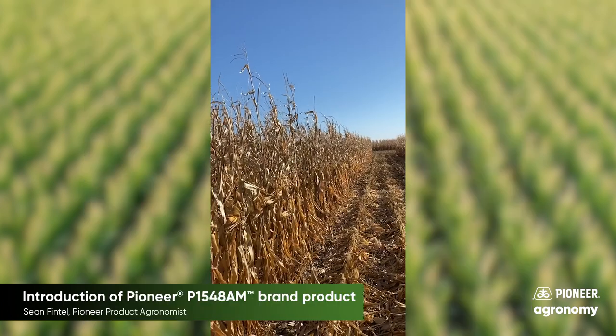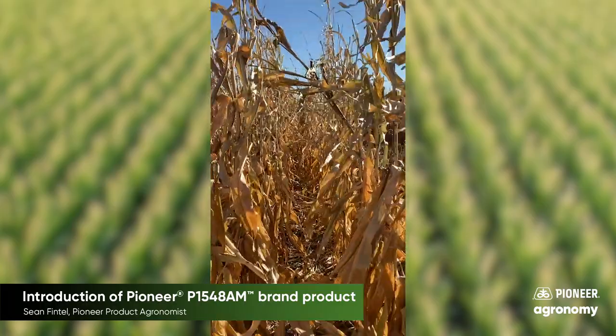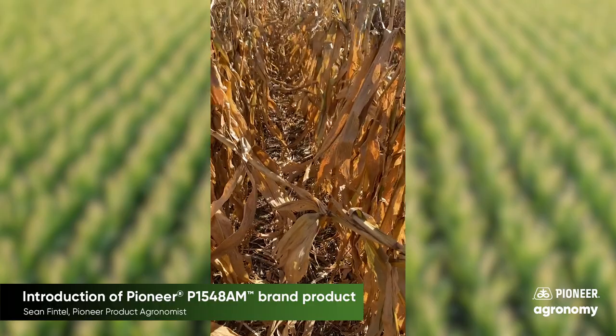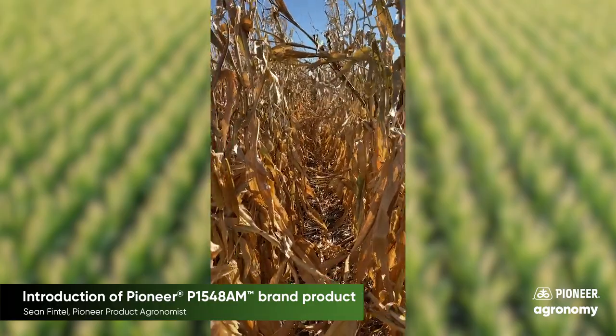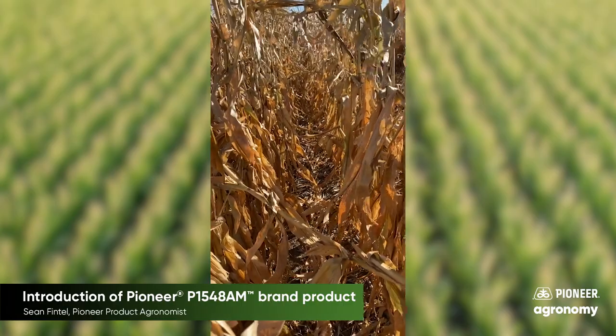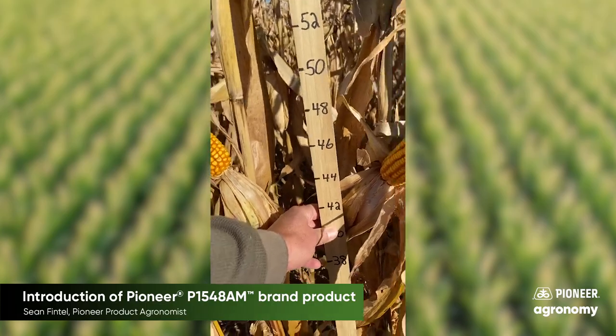In the videos, what you will see are the outside rows of the impact plot. The inside four that are already harvested are the data rows. P1548 AEM has nice late-season plant intactness and also some stay green, which you can still see even at this location that had an early frost. You will also see the moderate ear placement as well.